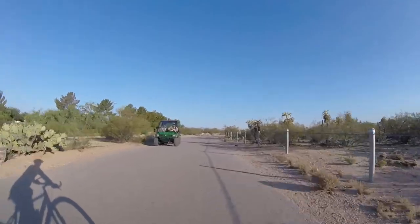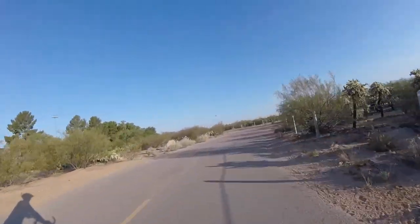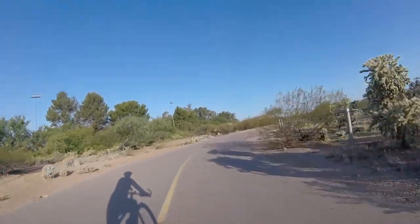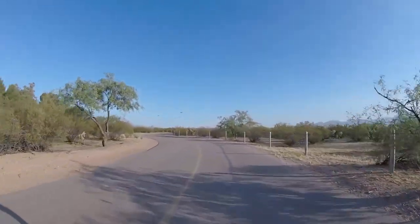Here comes the maintenance guys. They're always nice — they take really good care of this trail. I saw a bunch of dirt on it the other day and by the time I came back it was gone. Looks like they had already swept it up and got it off the trail.